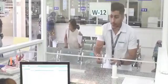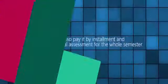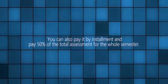Now let's head to the finance office. The finance office is where you usually pay your school fees. Did you know that you can pay your tuition in full and in return get a discount on your tuition fee? You can also pay in installments — pay 50% of the total assessment for the whole semester, with the balance paid in two installments: one week before the midterm exam and the second one week before the final term exam. There are also safe and convenient ways to pay your enrollment and tuition fees to avoid long lines.